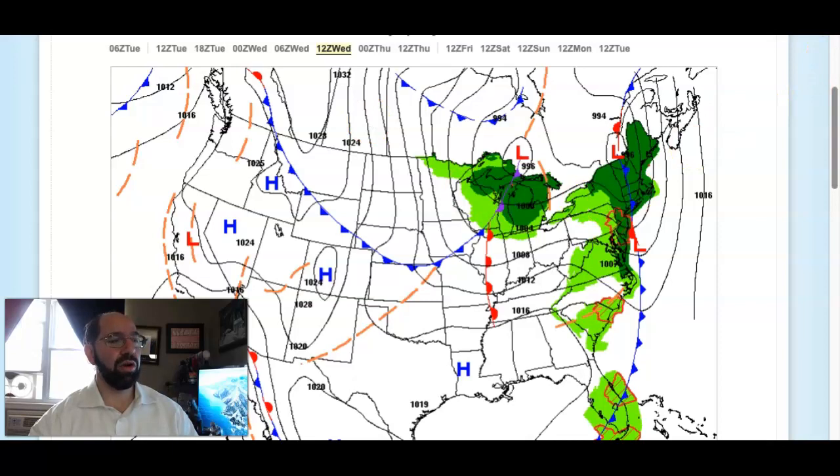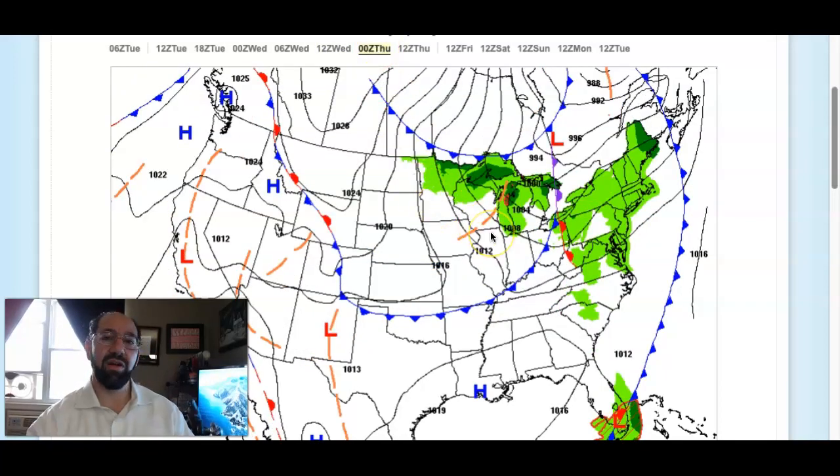By tomorrow morning, temperatures fall off into the upper 50s to lower 60s, and this is going to be a sharp cutoff. Around 8 a.m., most of the rainfall for the Philadelphia metro and even the New York City metro is going to be coming to an end. By around 11 a.m., all of it's done for the entire region. By the time we get to the afternoon, we get scattered cloud cover — can't rule out an isolated shower, but for the most part most locations will be dry.